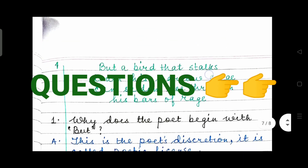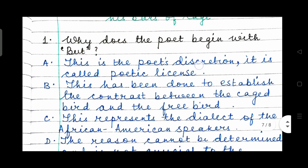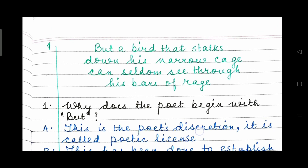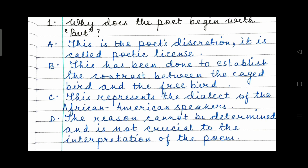Extract number 4: 'But a bird that stalks down his narrow cage can seldom see through his bars of rage.' Identify the poem and the poet, then start reading the questions. Question 1: Why does the poet begin with 'but'? Option A: this is the poet's discretion — it is called Poetic License. Option B: this has been done to establish the contrast between the caged bird and the free bird. Option C: this represents the dialect of the African-American speakers. Or Option D: the reason cannot be determined and is not crucial to the interpretation of the poem.